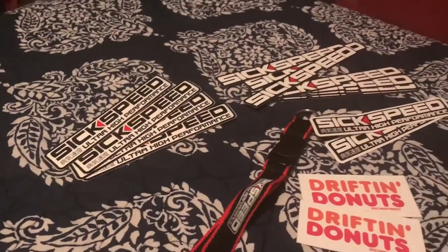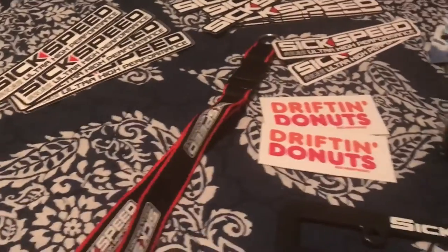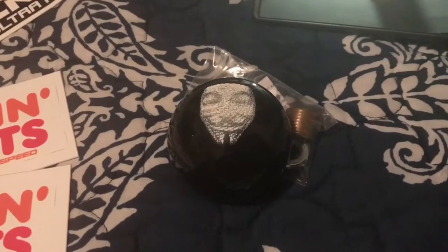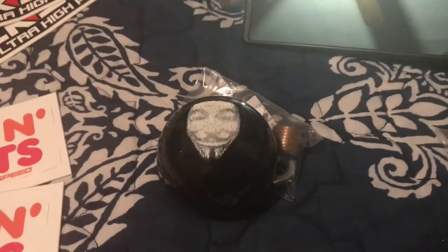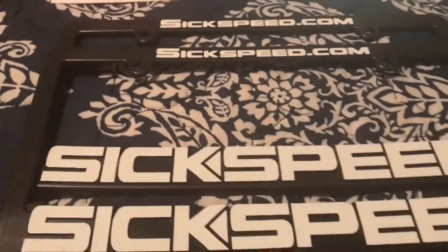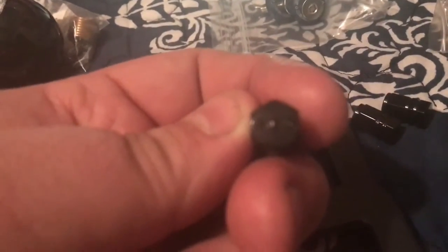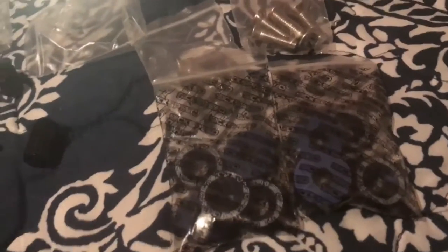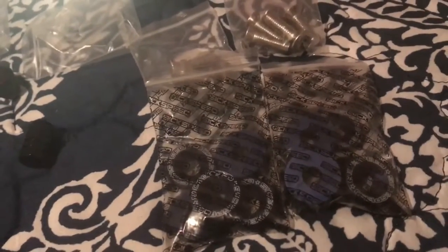In my first sponsorship package they sent me all these stickers, this lanyard, these sweet drifting donut stickers, this shift knob — I can't really remember the name of this thing, it looks kind of creepy so I'm into it — these license plate brackets, and these sweet little valve stem tops that say 'sick' on them, it's pretty neat.